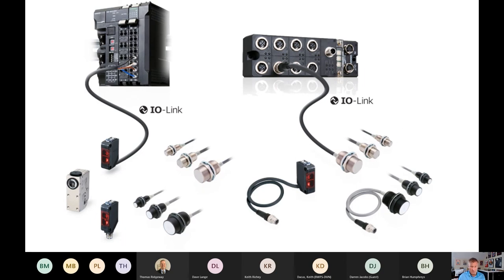IO-Link chipsets were designed to be simpler to integrate and much less expensive to manufacture than Ethernet chipsets, making them far more suitable for actuators and sensors at the machine level. The IO-Link masters serve as gateways between the IO-Link protocol and whatever industrial Ethernet protocol the PLCs are using.